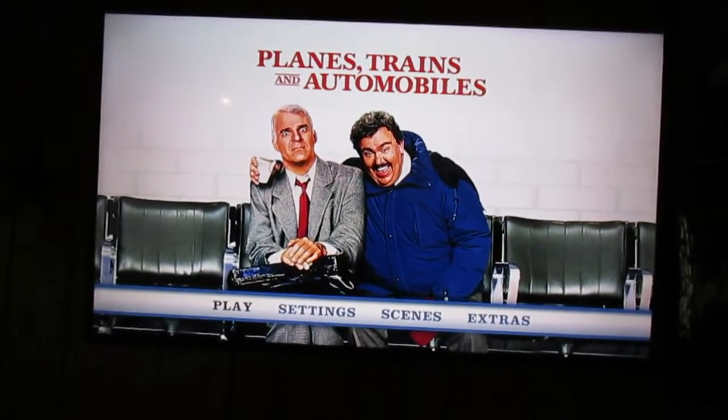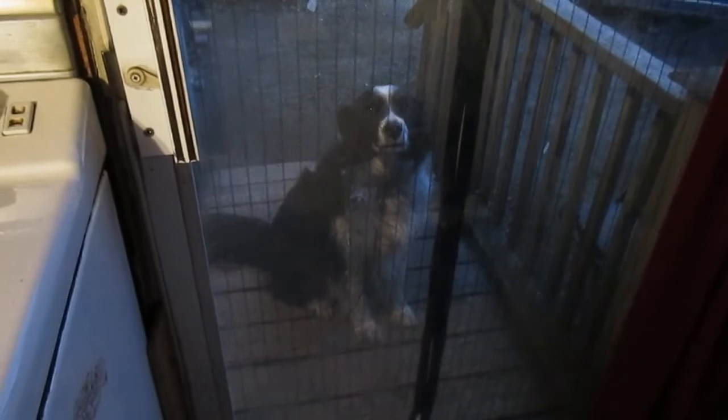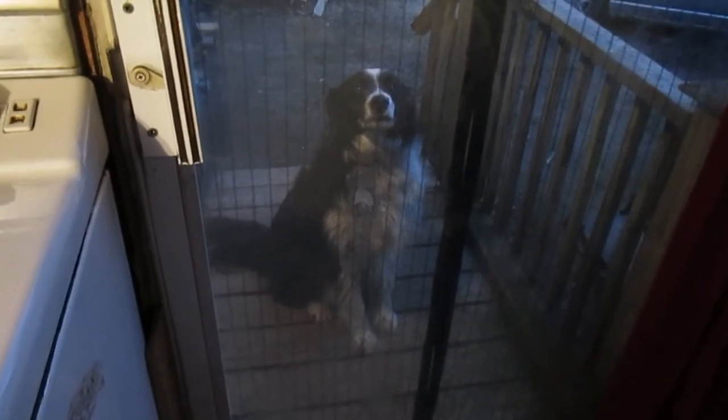We're going to watch this on Blu-ray while we eat dinner. Tug has to stay outside because he snuck out when we didn't know it and he wasn't tied up, and he went and swam around in the river and now he's all wet. Did you have fun, Tug? Because you have to stay out there till you dry, you nut.